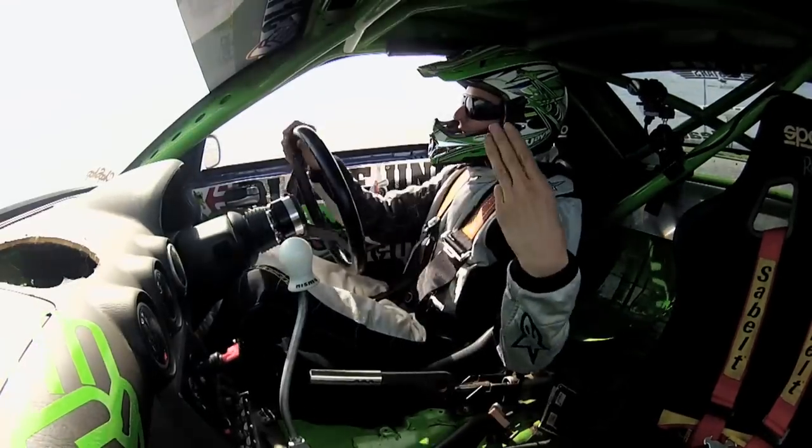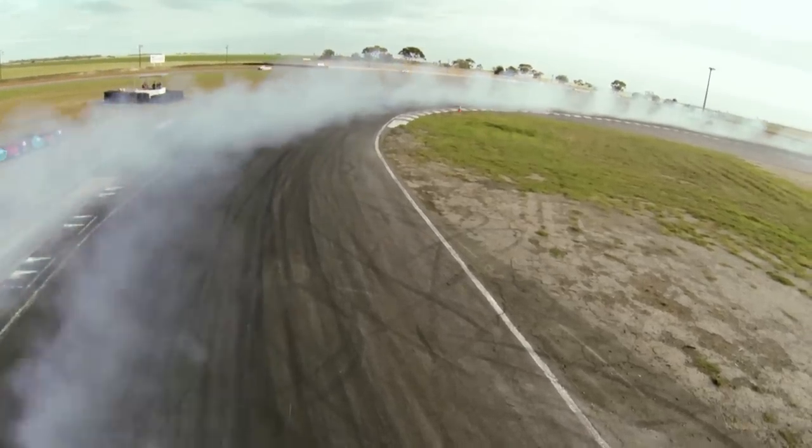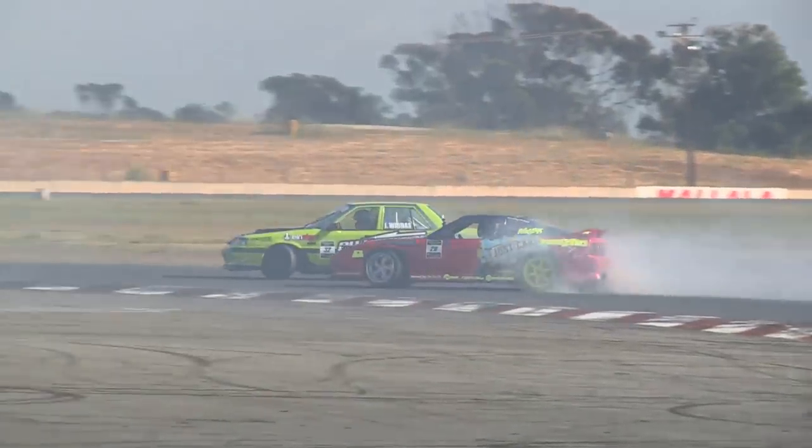Welcome back to Round 1 of the Just Car Insurance Australian Drifting Grand Prix. A new season brings a range of new machines, so before we head into the top 16 battles, let's check out some of the new cars in the field.